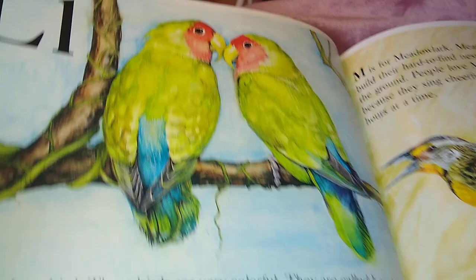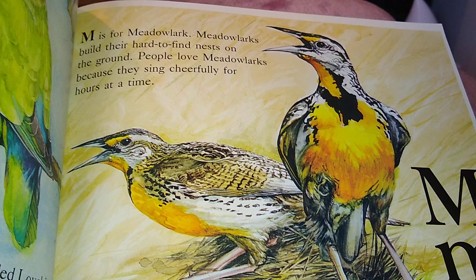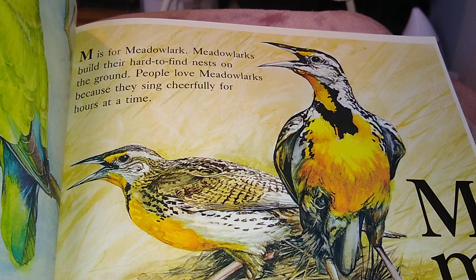M is for the Meadowlark. Meadowlarks build their hard-to-find nests on the ground. People love meadowlarks because they sing cheerfully for hours at a time.